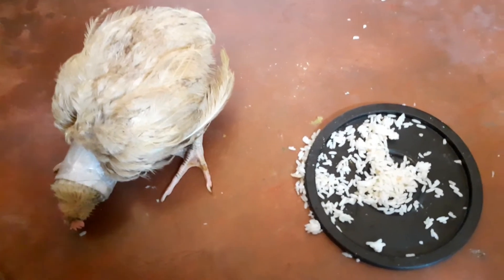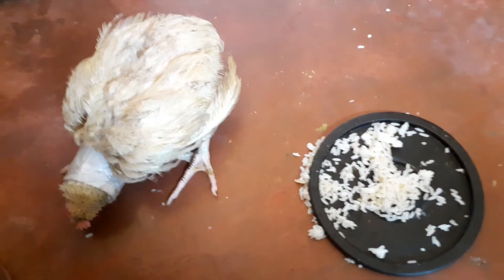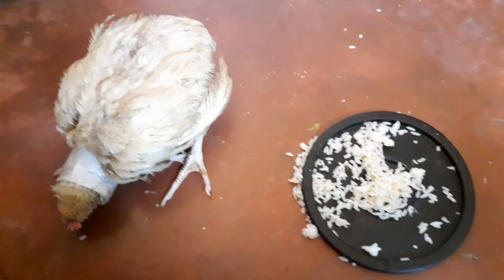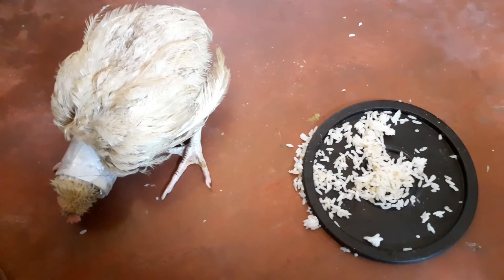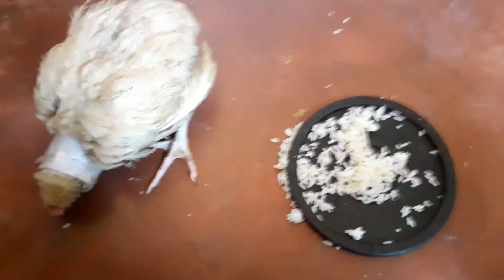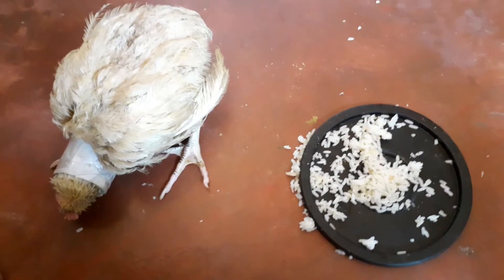What I used to give it a brace was tissue paper and a sanitary pad, which I wrapped around because that is softer. I wrapped it first, used a tape, then used the tissue — which is toilet roll — and wrapped again, then taped it.